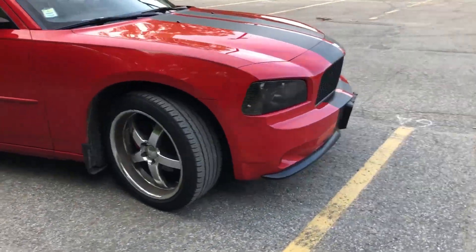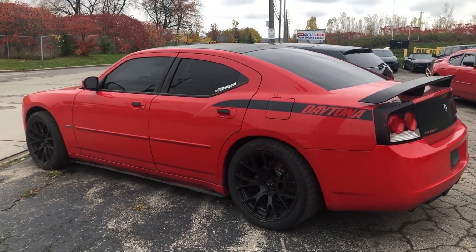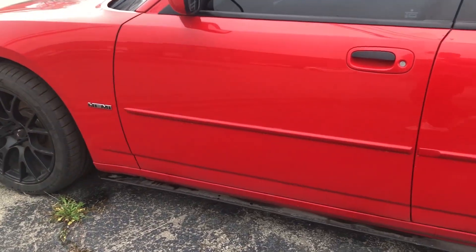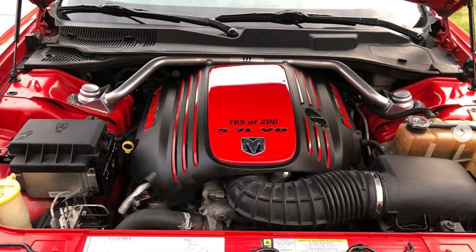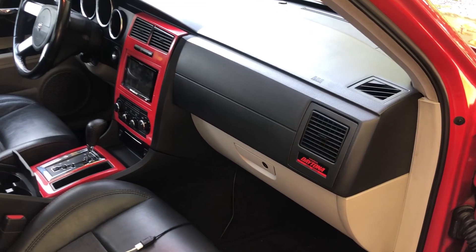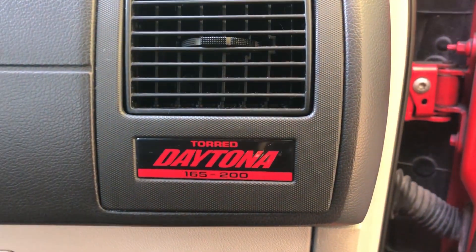As the YouTube channel grew and I started making a bit of money with it, I finally went for a Hemi as I've always wanted one. I wasn't interested in getting any loans or stretching myself, so I just waited a few months, looked around, and comfortably bought a 2006 RT Daytona with the 5.7 liter Hemi V8 in cash. Being able to own that car is a big thanks to everyone who watches and supports the channel. It was limited at 165 out of 200 for Canada, and it was my favorite color, Tour Red, so for me that was the one.